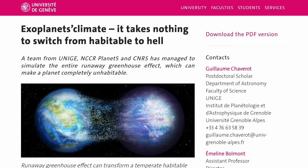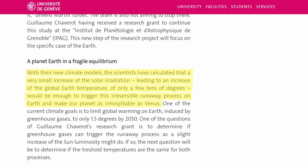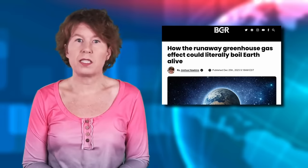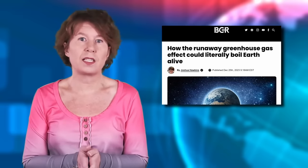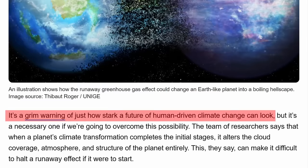Now comes this press release from researchers at the University of Geneva, which says, quote, with their new climate models, the scientists have calculated that a very small increase of the solar radiation would be enough to trigger this irreversible runaway process on Earth and make our planet as inhospitable to life as Venus. This sounds hugely alarming. Indeed, an article covering this press release warned that we could cause such a runaway greenhouse effect by increasing carbon dioxide levels. It's a grim warning of just how stark a future of human-driven climate change can look.